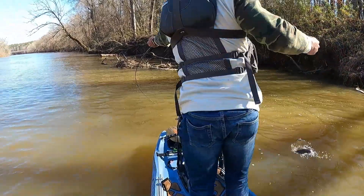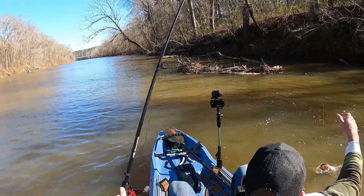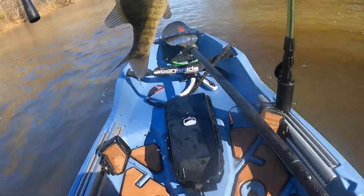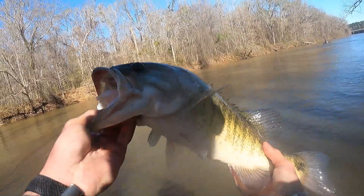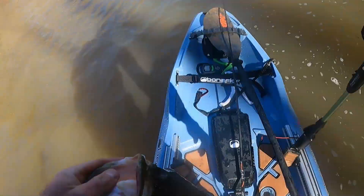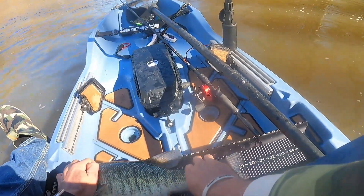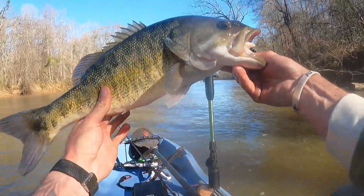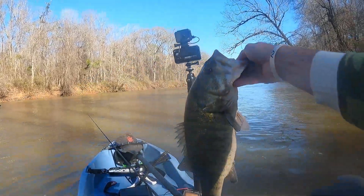That's a shoalie! It's kind of deformed — this is a good one. This fish is so deformed it can't even open its mouth. It might be a 20 incher though — another 19 and a half inch shoal bass. This one's jaw is messed up or something, but a pretty good one.